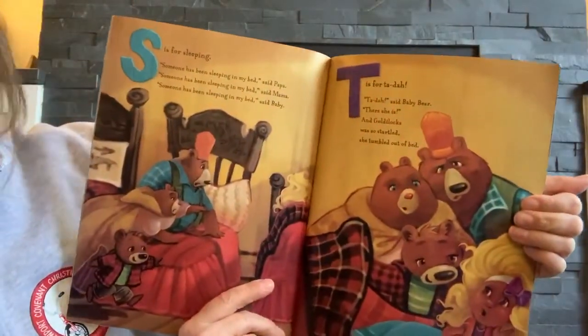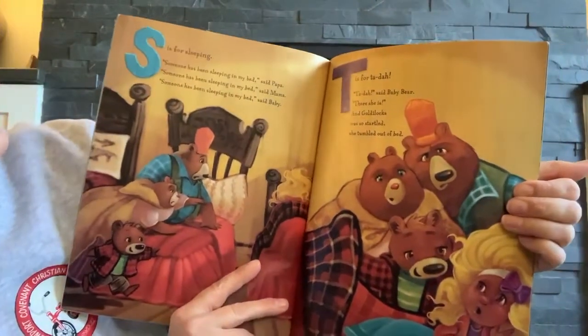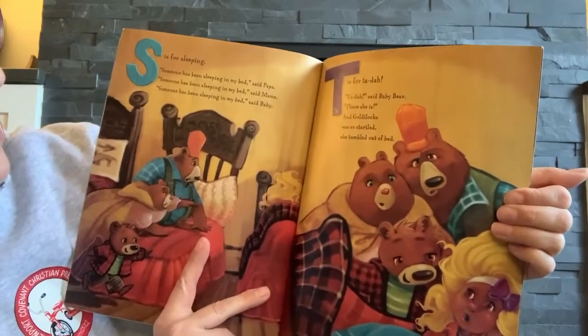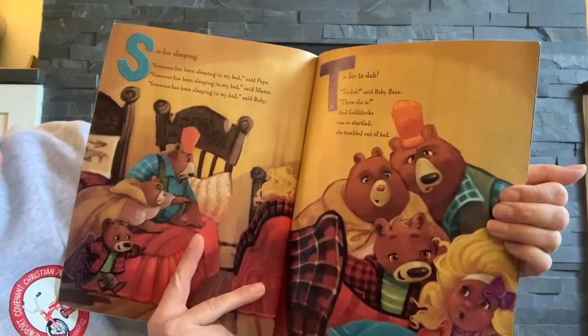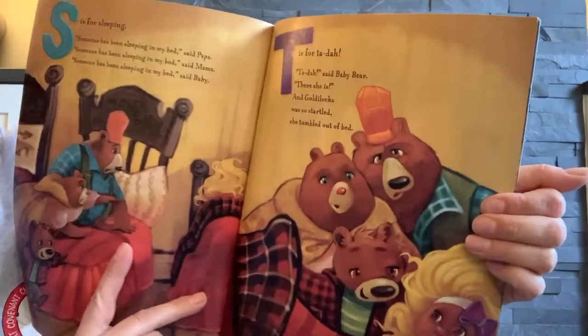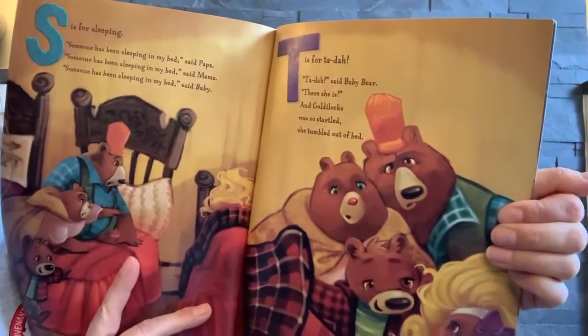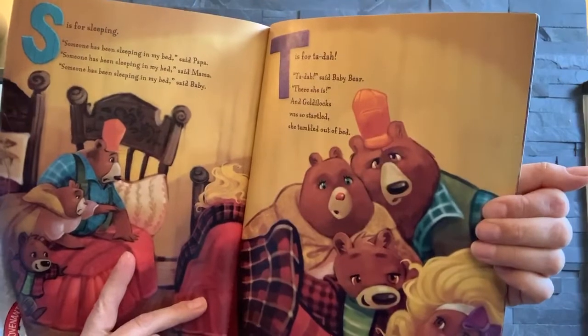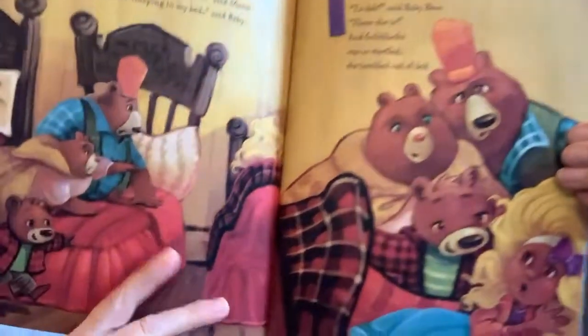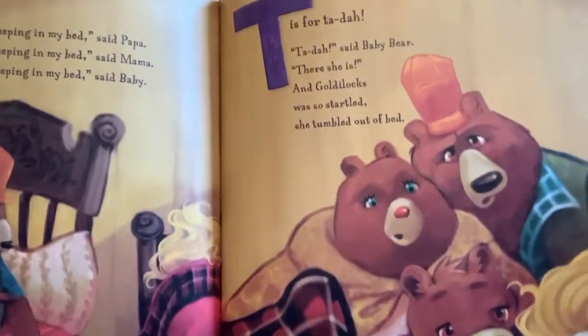S is for sleeping. Someone has been sleeping in my bed, said Papa. Someone's been sleeping in my bed, said Baby. T is for ta-da! Ta-da, said Baby Bear. There she is. And Goldilocks was so startled, she tumbled out of the bed.